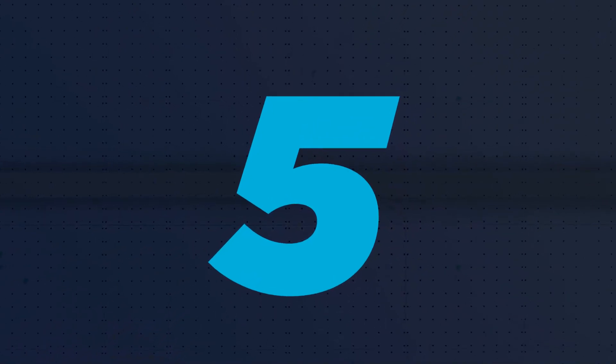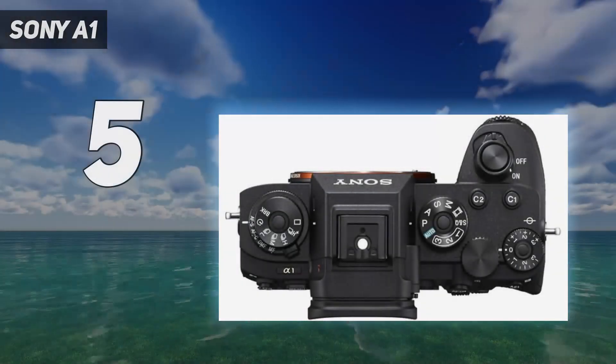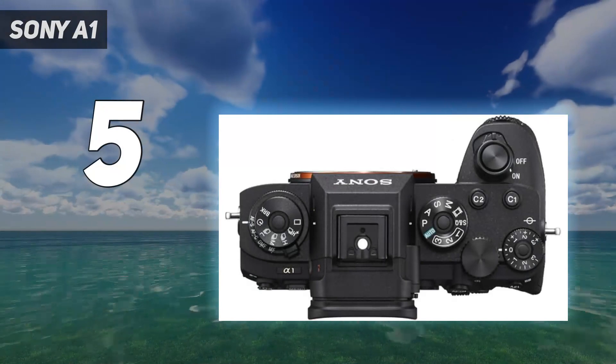Starting at number 5: the Sony A1. Sony has four categories of alpha cameras,